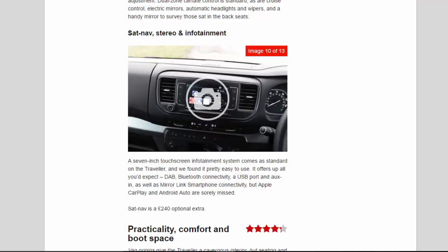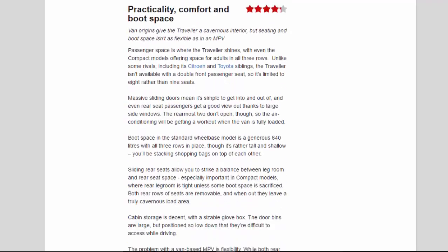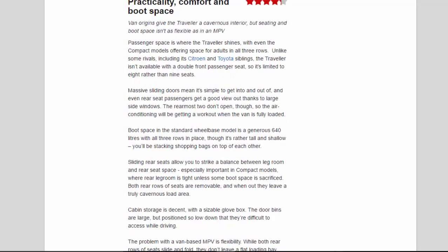Sat-nav is a £240 optional extra. Practicality, Comfort and Boot Space — 4.3 Stars. Van origins give the Traveler a cavernous interior, but seating and boot space isn't as flexible as in an MPV. Passenger space is where the Traveler shines, with even the compact models offering space for adults in all three rows. Unlike some rivals, including its Citroën and Toyota siblings, the Traveler isn't available with a double front passenger seat, so it's limited to eight rather than nine seats. Massive sliding doors mean it's simple to get into and out of, and even rear seat passengers get a good view out thanks to large side windows.